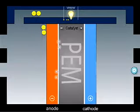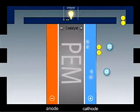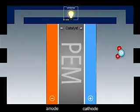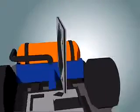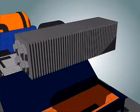On the oxygen side of the membrane, the protons and the electrons react with oxygen from the air in the presence of a second catalyst layer, generating water and heat. By stacking together single cells, like slices in a loaf of bread, you make a fuel cell stack to produce the required amount of power.